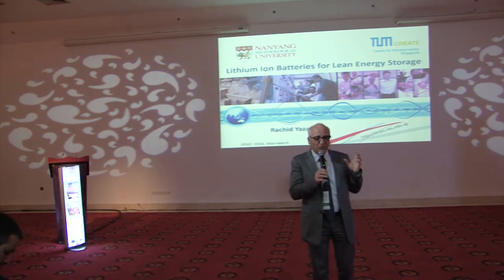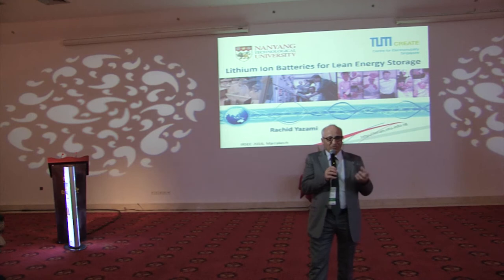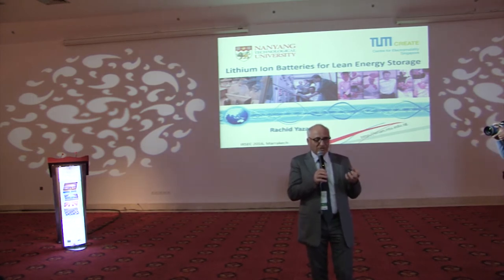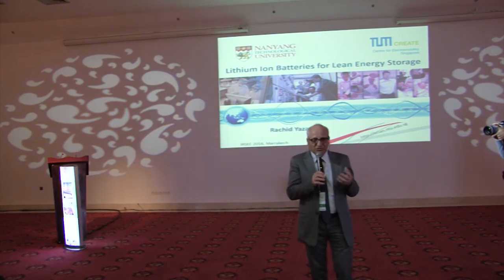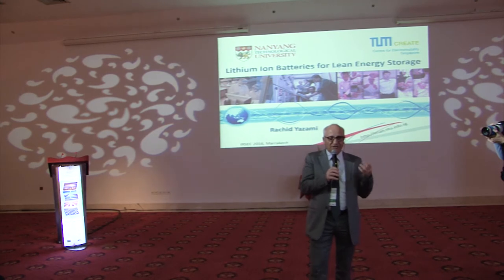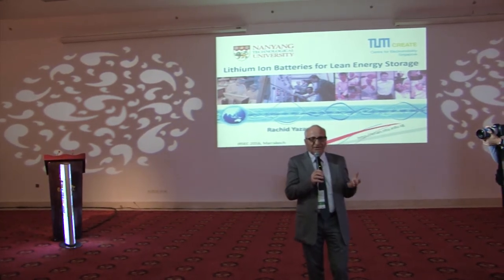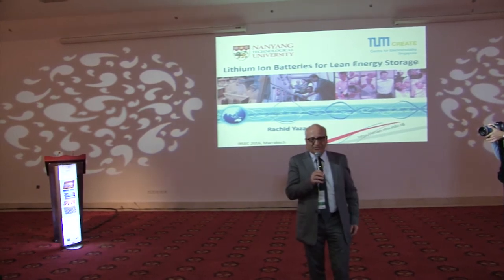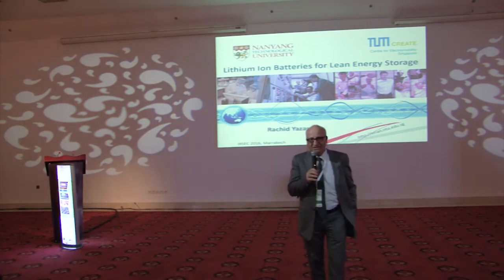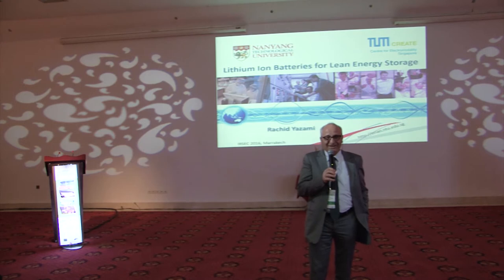There are two ways to increase energy density. One is to have materials that store more lithium — every anode and cathode can be seen as a sponge that absorbs and releases lithium during charge and discharge. The specific capacity, expressed in ampere-hour per kilo, was about 200 Ah/kg for the anode and 150 Ah/kg for the cathode. Combining the two gave the 1991 Sony battery, and since then there have been huge improvements.